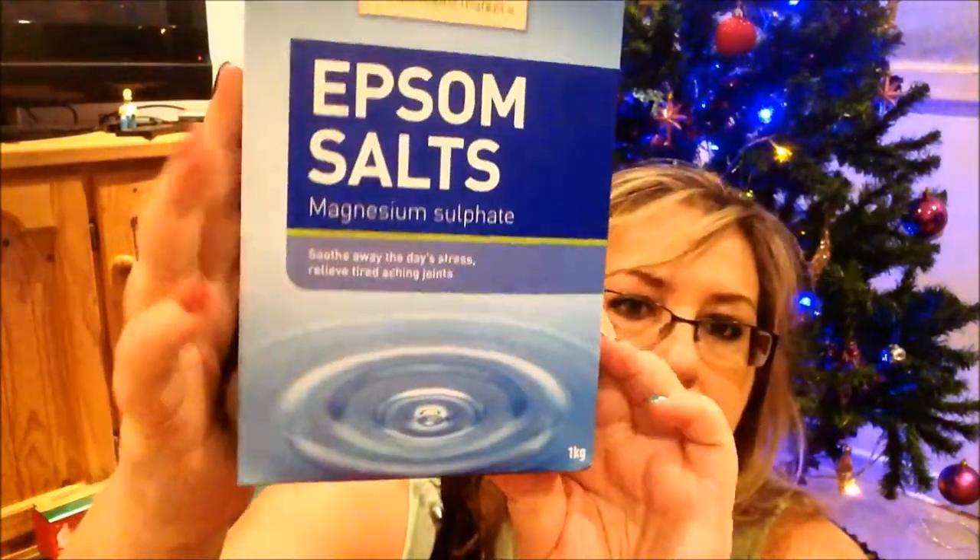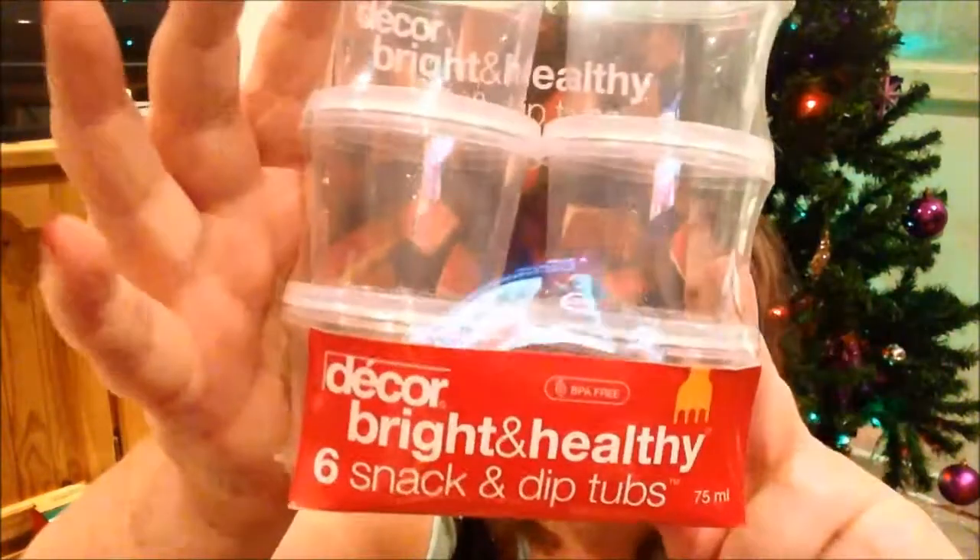I needed some more of the Epsom salts and I forget how much this was. It was fairly cheap and it's a one kilo pack but it was the last one in the shop, so it was good.